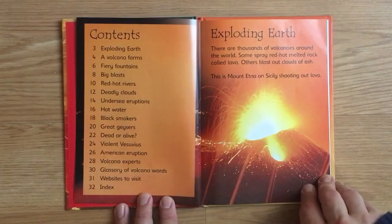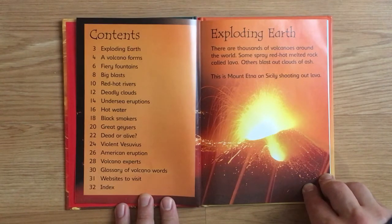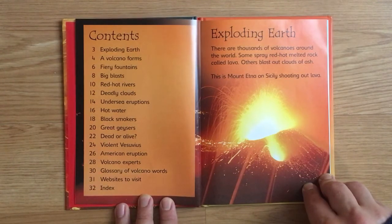Exploding Earth. There are thousands of volcanoes around the world. Some spray red-hot melted rock called lava. Others blast out clouds of ash. This is Mount Etna on Sicily shooting out lava.